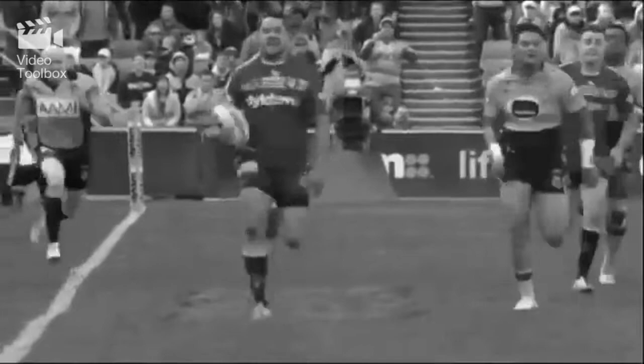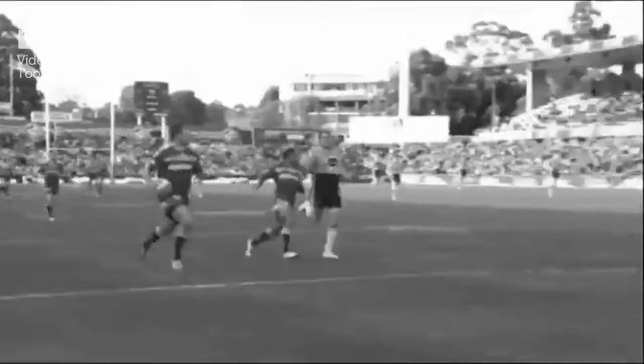Bang! Look at that — left foot step, see you later. And from there it's just a foot race with the oldest player on the field, Willie Mason, who did a good job to keep Jarrod a little bit wider. They're giggling at each other. But that's a big effort by Big Willie.